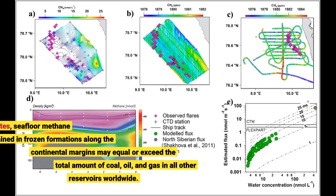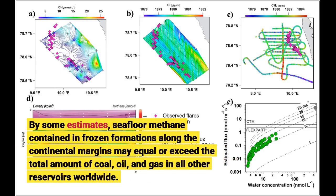By some estimates, seafloor methane contained in frozen formations along the continental margins may equal or exceed the total amount of coal, oil, and gas in all other reservoirs worldwide.